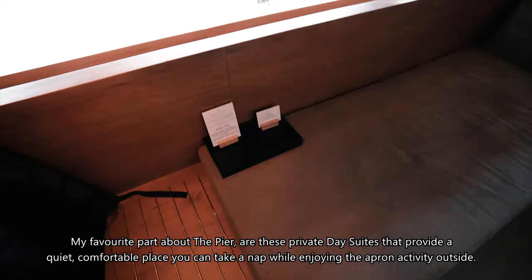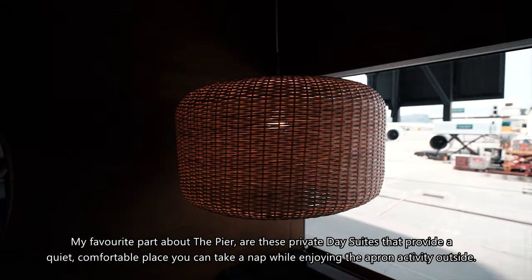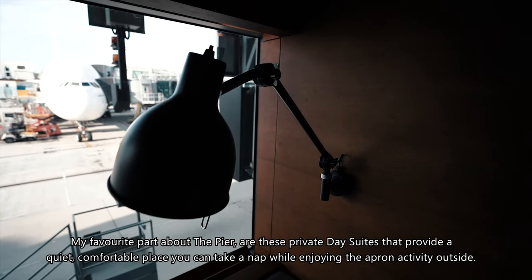My favourite part about the Pier are these private day suites that provide a quiet, comfortable place where you can take a nap while enjoying the apron activity outside.